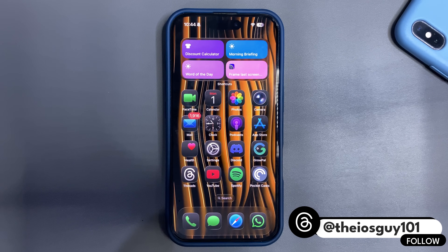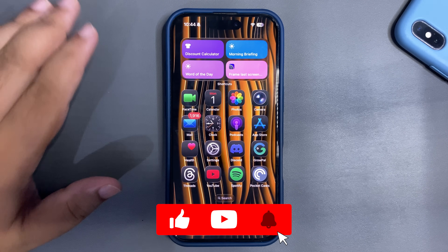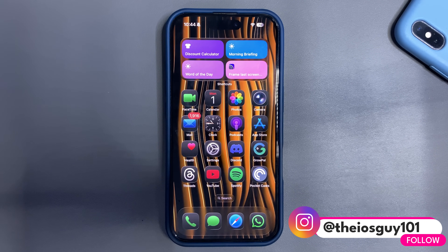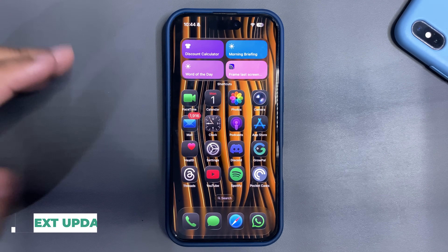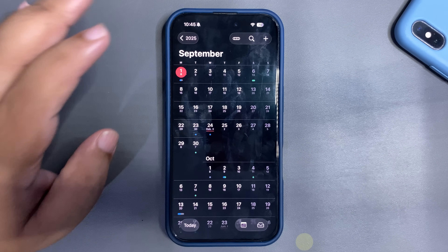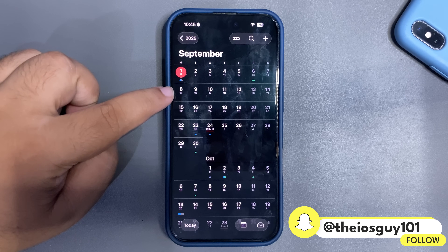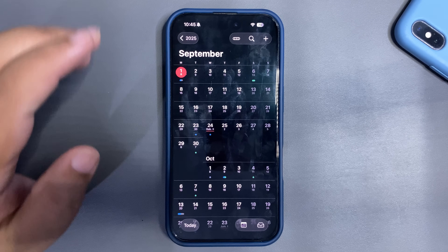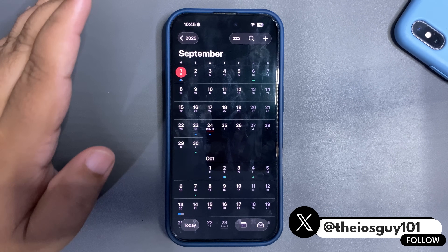We are not going to get iOS 26 Beta 9. Many people are saying we'll be getting Beta 9 and Public Beta 6, but that is not happening — this is my theory. What I believe is we are going to get the iOS 26 RC update, and it is not coming this week. I talked about this in a previous video: it will hopefully come next week alongside the iPhone 17 event. After that event, the RC will drop — that is what we are expecting.